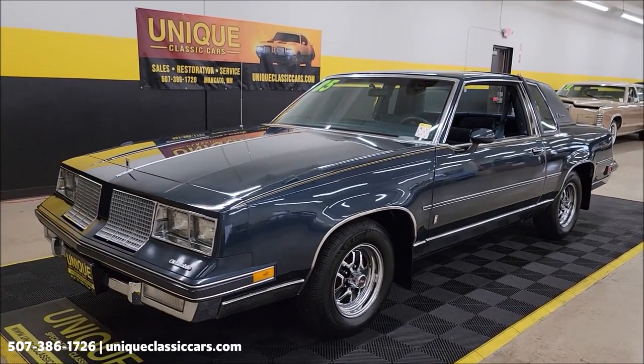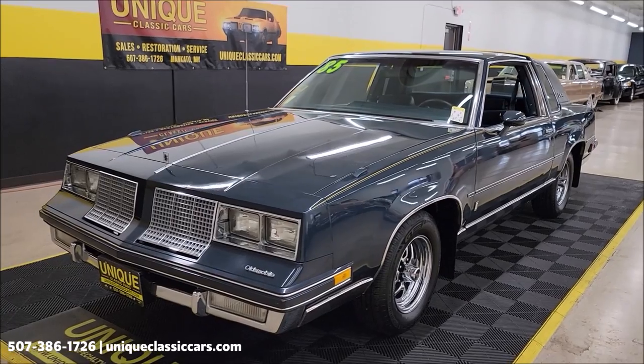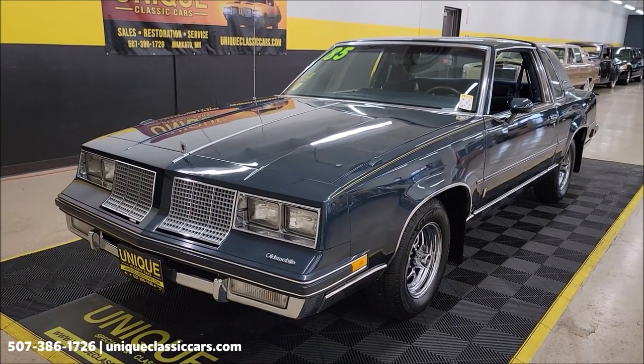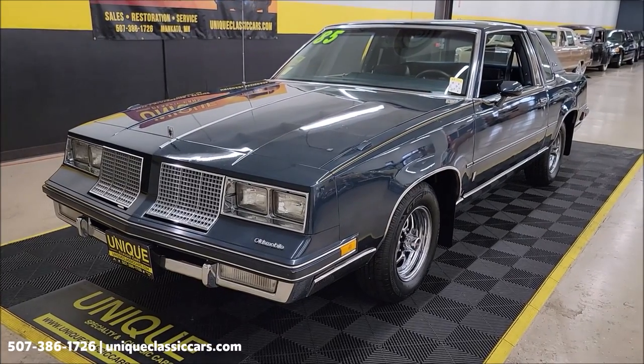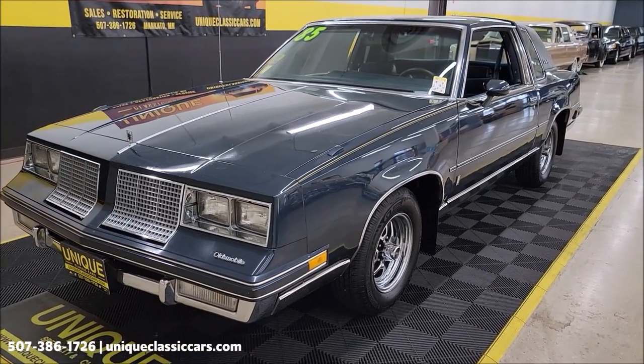Clean Carfax, no accidents indicated. Odometer reads 56,470 right now, and there's no reading higher than that in the Carfax. According to previous owners, it's believed to be original miles.